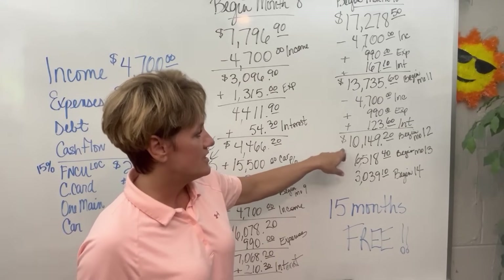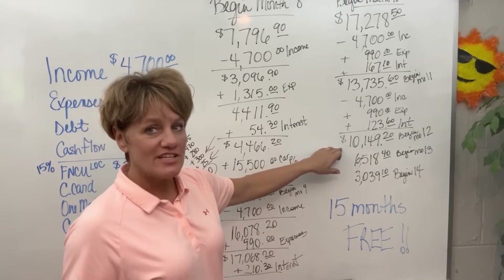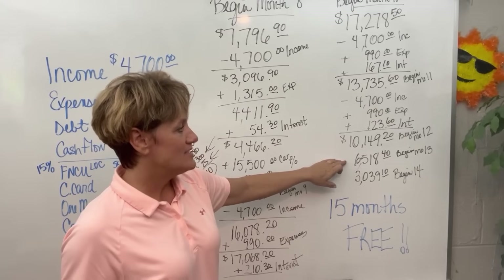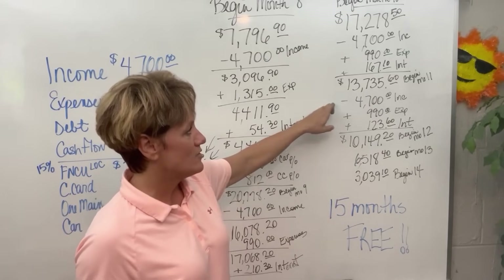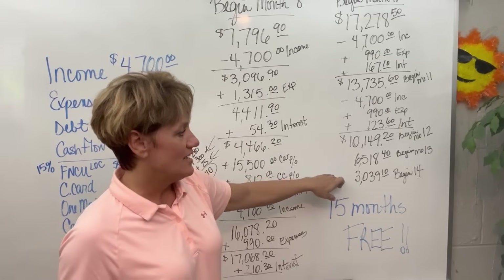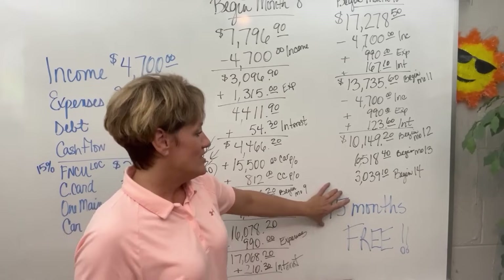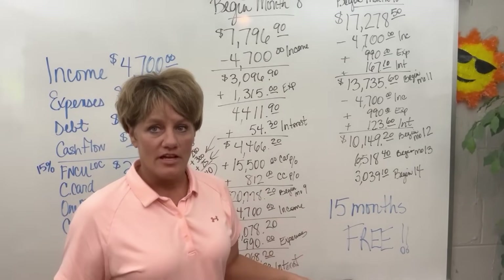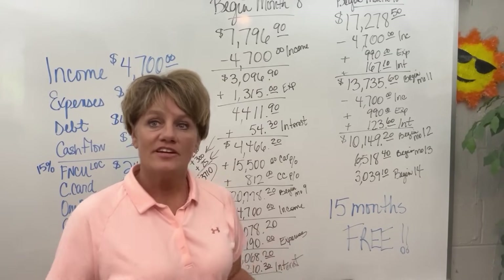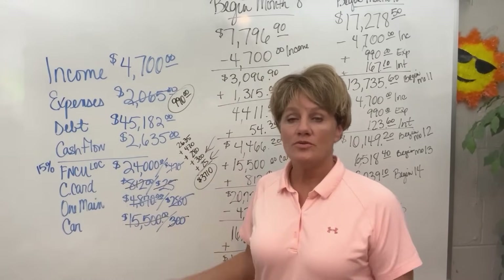Beginning month 12, she is at $10,149.20. Since she is finishing up the debt elimination, I just showed what her balance will be in month 13 after she does this process every month — income in, expenses out, interest. All the way to month 14, she is at $3,039.14. And in month 15, we will call her debt-free. From now on, she will just be paying her living expenses out of this $25,000 limit that she has to do whatever she wants with.